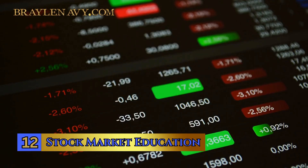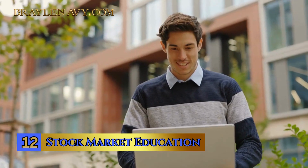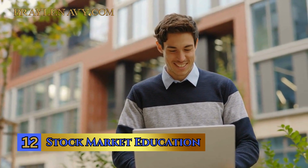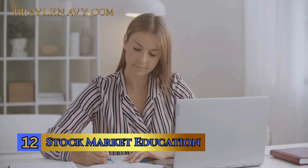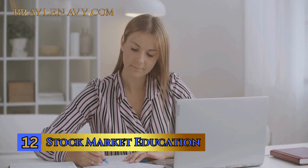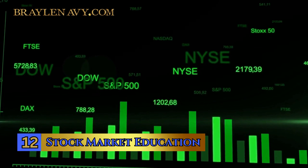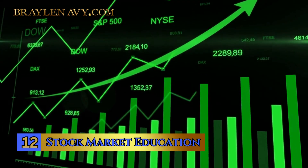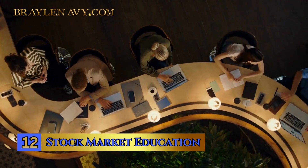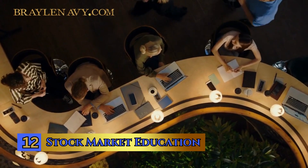Number 12: Stock Market Education — think of it as a roadmap for your journey to wealth building. To get started, you can explore countless online resources and courses tailored to investors of all levels. The more you educate yourself, the better equipped you'll be to decode the stock market's current state and adapt to the ever-changing financial landscape. Make stock market education a priority, as it's a vital ingredient for your financial success recipe.